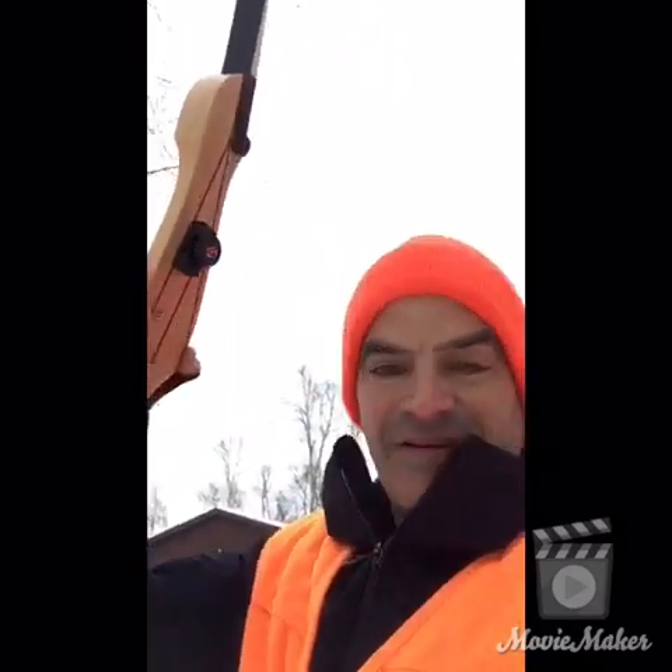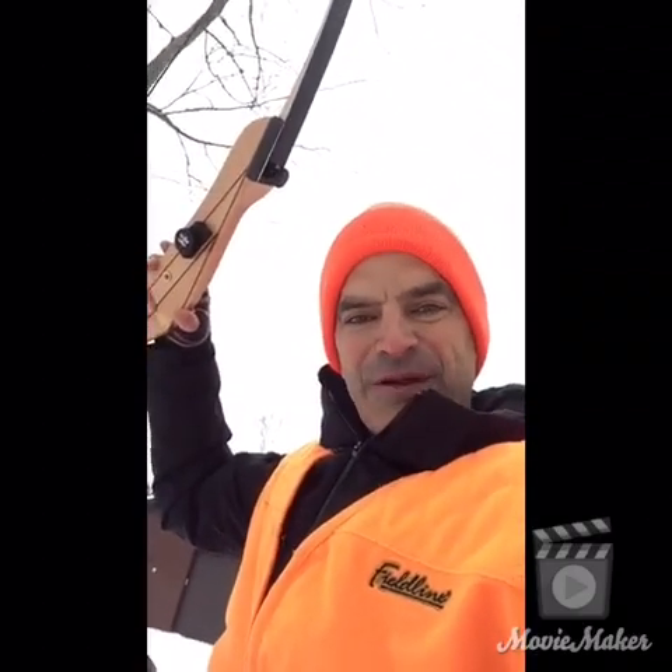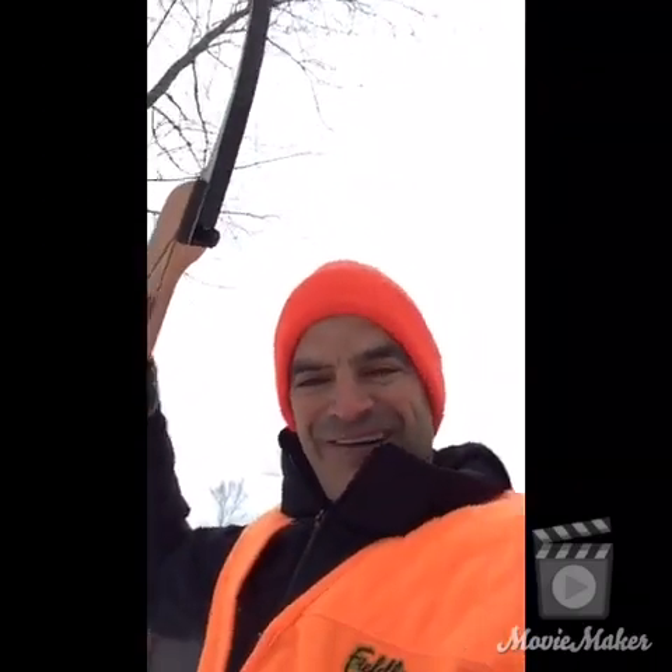This bow — straight from Amazon this week — and arrows, and I got my first pumpkin. Yeah. Wow. This is awesome.